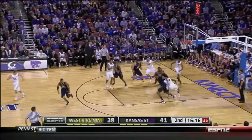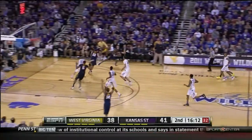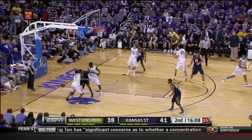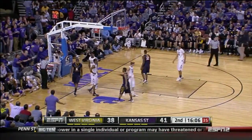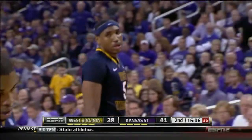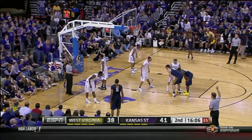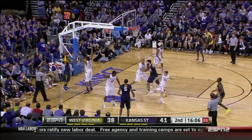McGruder almost poked it away. Three-point game. Fight underneath — West Virginia basketball. Jones, good work down low. He was one on two. Southwell, Samuels — Jones kept it alive. Jones was anticipating the miss, and that's why, you talk about why he's a good rebounder.